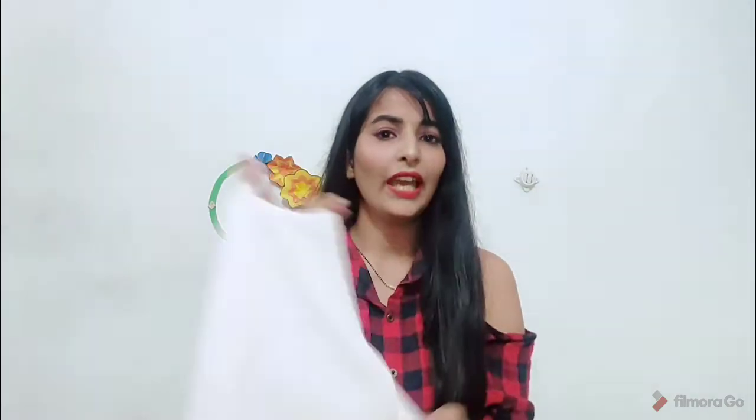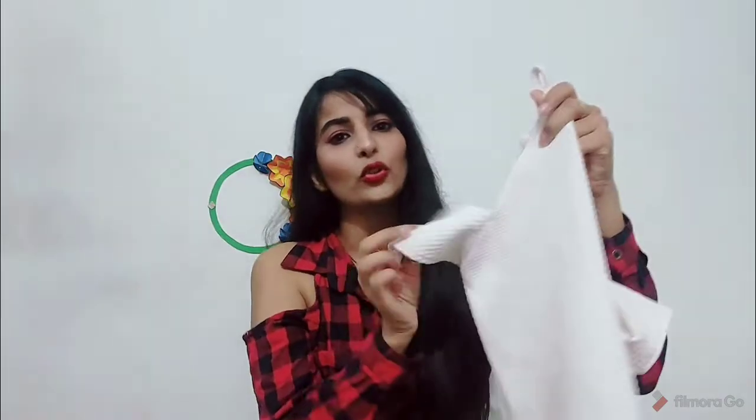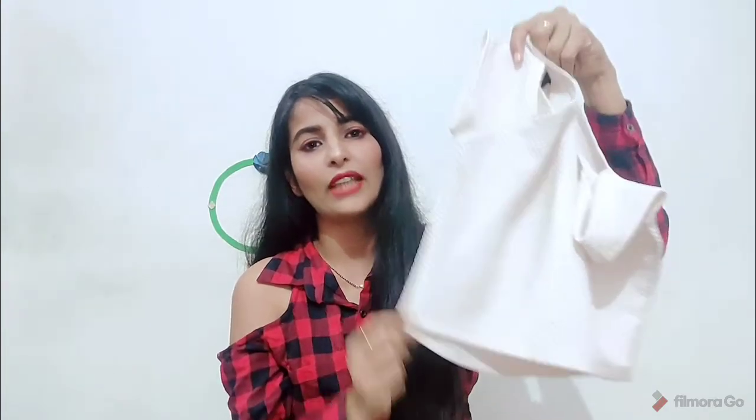Next I will share with you a crop top. I really like black and white colors. This is a white crop top with a halter neck and cold shoulder sleeves, which is very popular. You can wear it with a skirt, with denim, or as a blouse — it looks great.